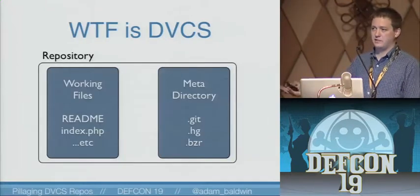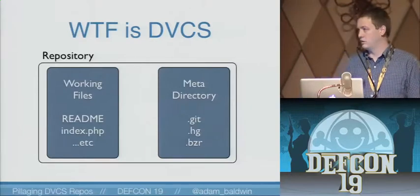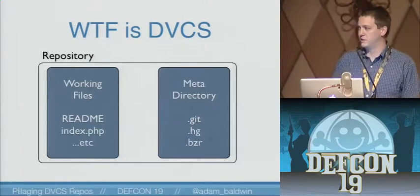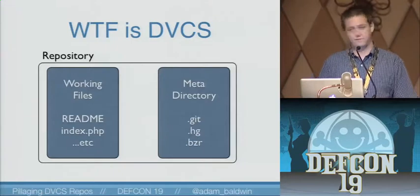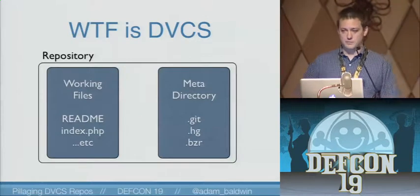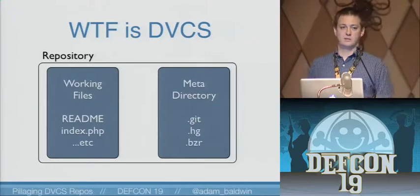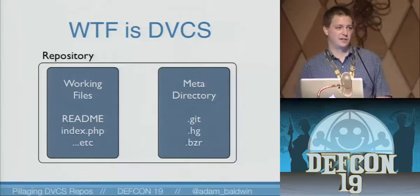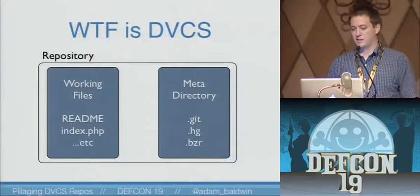So what the fuck is DVCS? For those of you that might not be familiar with what Git, Mercurial, or Bazaar are — they're distributed version control systems. They're source code management tools to keep track of revisions to files and things like that. They're basically made up of a meta directory and a working tree at a high level. The meta directory is what we're going to be talking about today, and it contains a bunch of really juicy information.